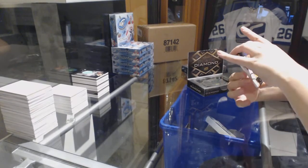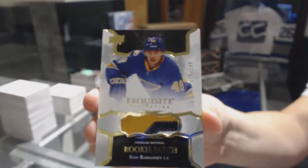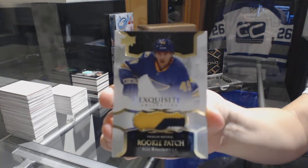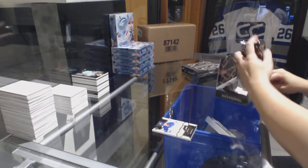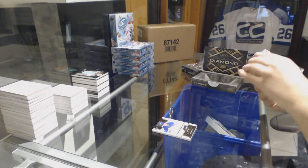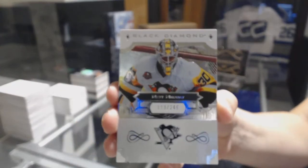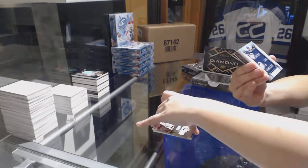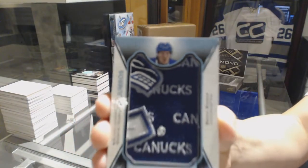We've got an exquisite three-color rookie patch number $2.99 for the St. Louis Blues, Ivan Barbashev. We've got a base card number to $2.49 for the Pittsburgh Penguins, Matt Murray. Rookie team logo jumbos for the Vancouver Canucks, Brock Besser.